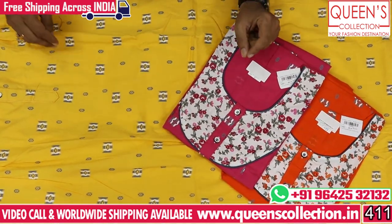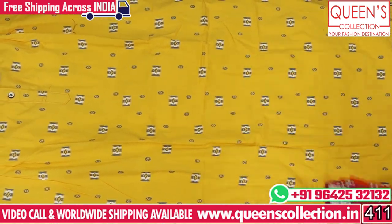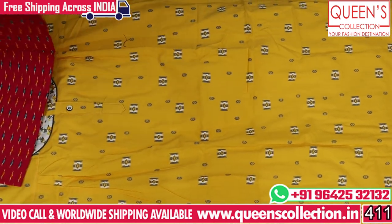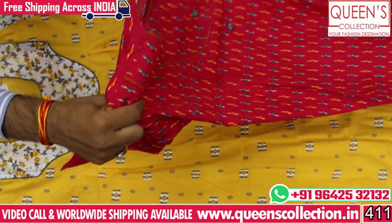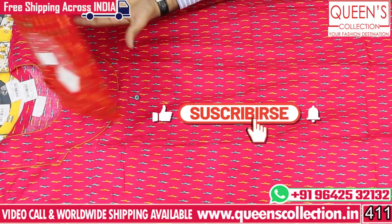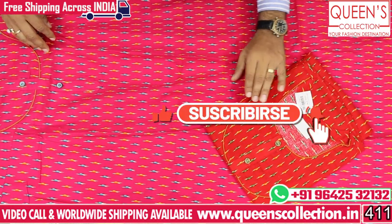There is also a lot of pink color. There is also a lot of pieces in the 480 range. There is also a value-for-money concept in Pochampalli prints. There is also a lot of colors — you can see pink color, red color, and two colors available in 480 range.